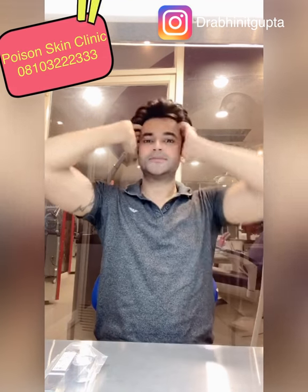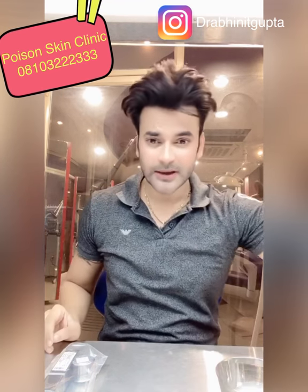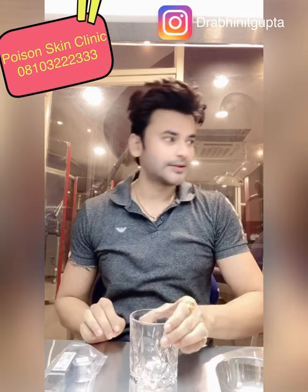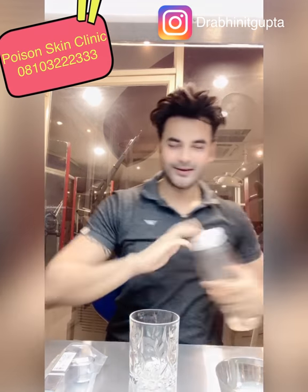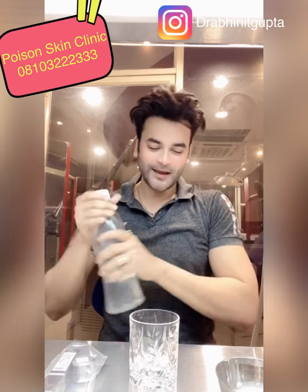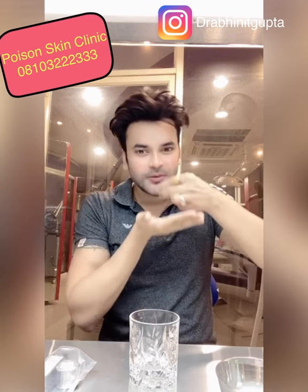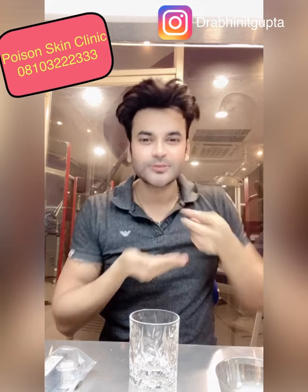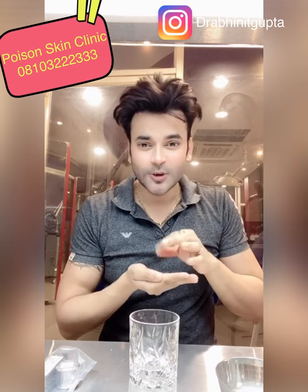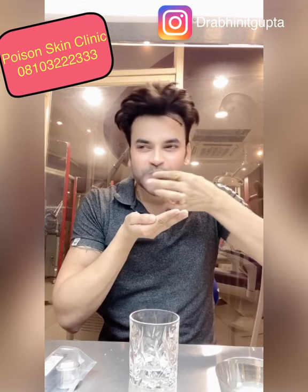First of all, you need to scrub your lips. Take a little water and some sugar, and scrub your lips with this mixture. When you scrub your lips, you remove the dead skin layer. You need to scrub for about 1 to 2 minutes — I'll show you quickly here.